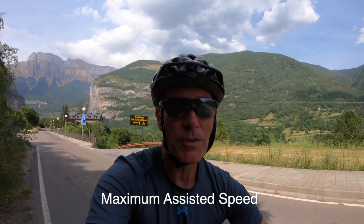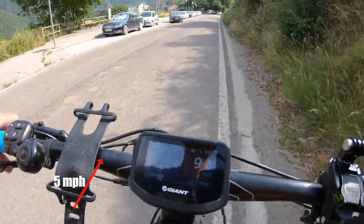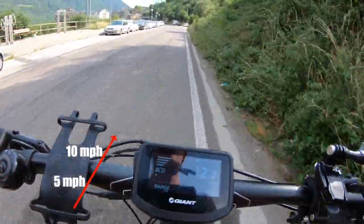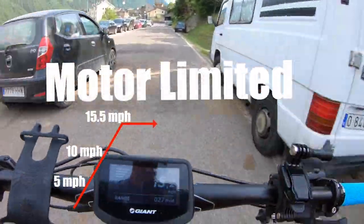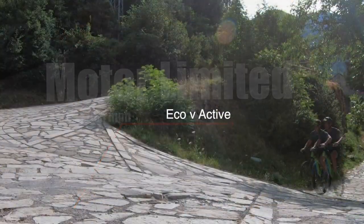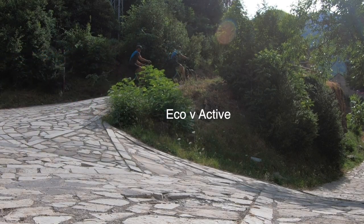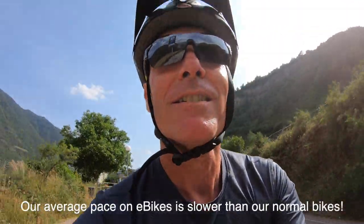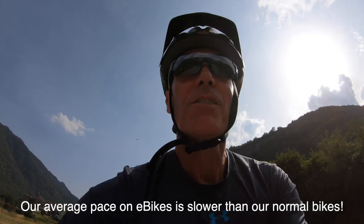Another thing to note is that at 15.5 miles an hour these motors have to cut out by law. Also, these bikes are heavy — this one is 25 kilograms — so it's going to be harder to push on the flat than a regular bike.